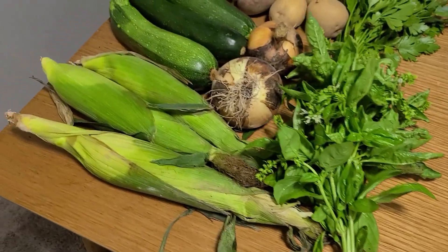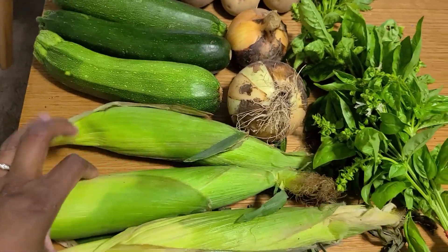We hit up the farmer's market today with our twenty dollars and grabbed a couple good items. I did spend a little bit more - I spent $26 - because I needed the potatoes this week. Some of the items we grabbed we're going to eat throughout the week, such as the potatoes.